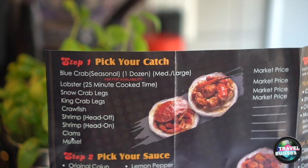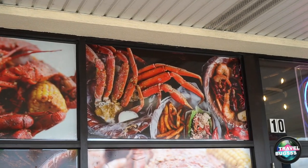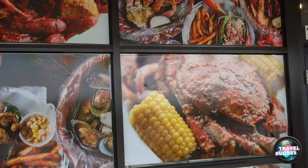So it looks like you pick your catch, and they have several options. Some of them have no prices listed because it's market price, which is probably going to be expensive. It's pretty much all seafood — you've got stuff ranging from blue crab to mussels, clams, shrimp, and lobster.